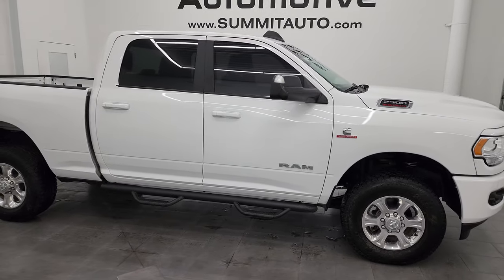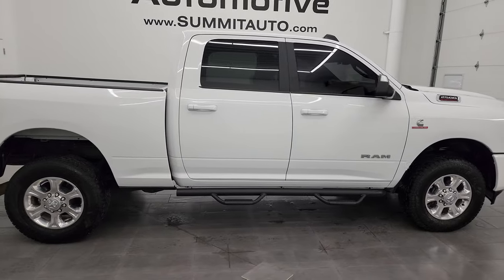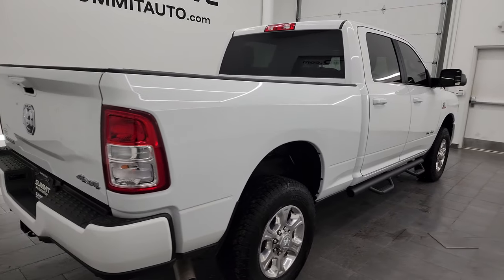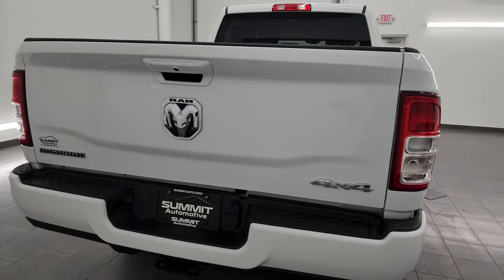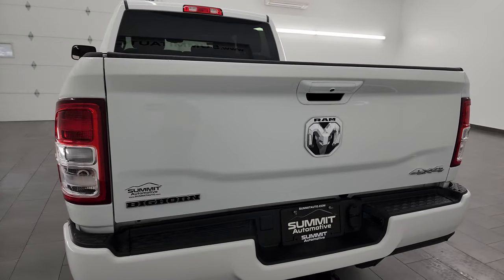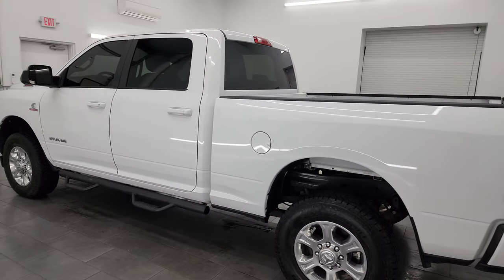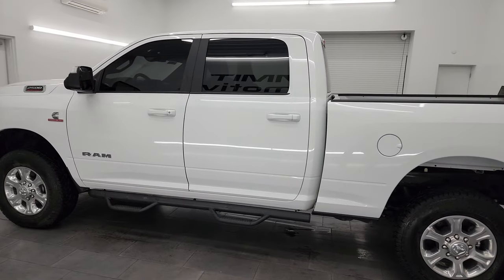Hey, this is Brett and this 2022 Ram 2500 Crew Cab Short Box Bighorn Level A Sport Appearance Group is stock number 14155Z. I am here at Summit Automotive in Fond du Lac, Wisconsin, your new and used heavy duty truck and Ram headquarters.